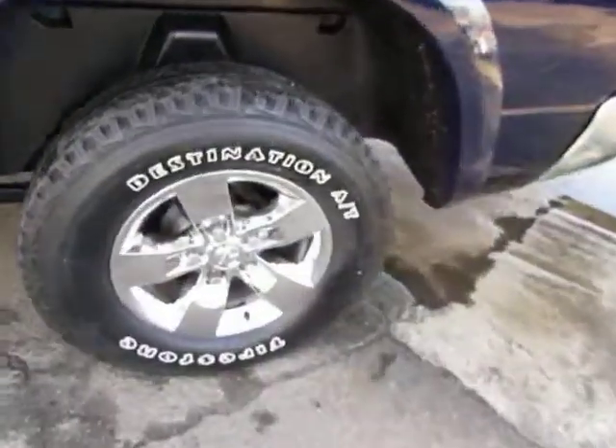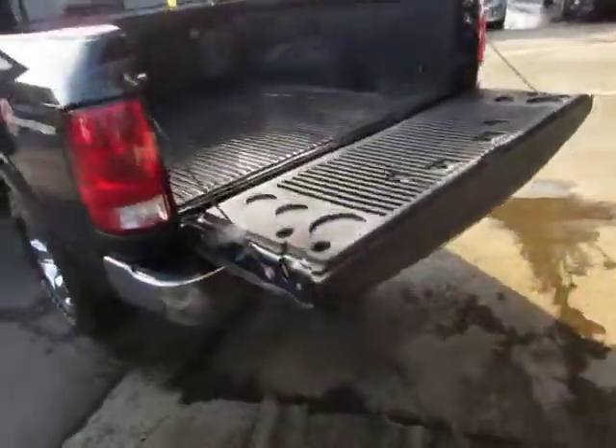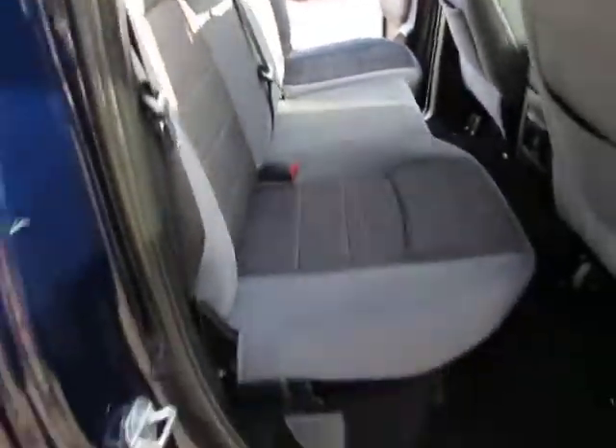Nice wheels, all terrain tires with plenty of tread, chrome bumper, towing package, bed liner — looks pretty new. The body's in great shape, and every vehicle here at Auto Selection of Charlotte is certified, so you get an additional 125-point certification. Running boards as well.